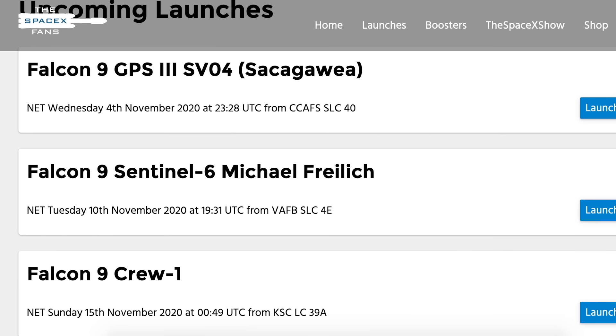I also want to add some other dates which we can expect more launches in November. We have November 4th for the launch of GPS-3 Space Vehicle 4, then November 10th for the launch of Sentinel-6, plus the November 15th targeted launch date for Crew-1.